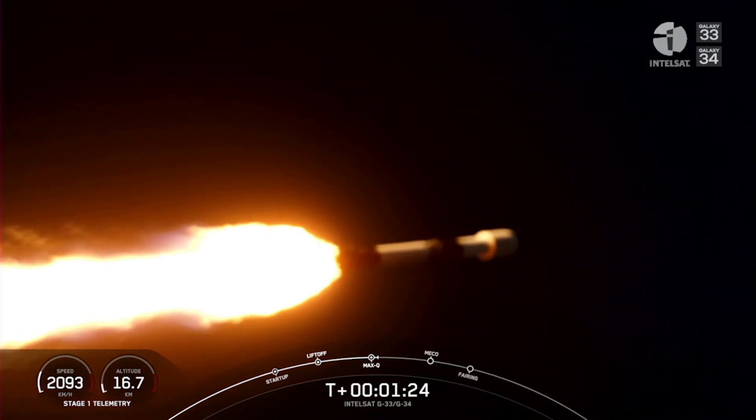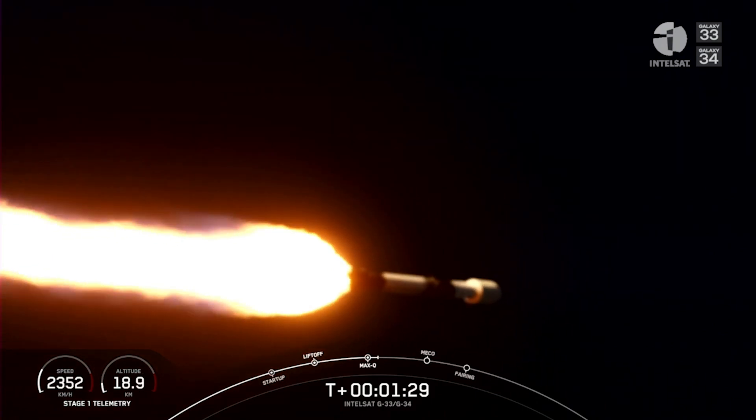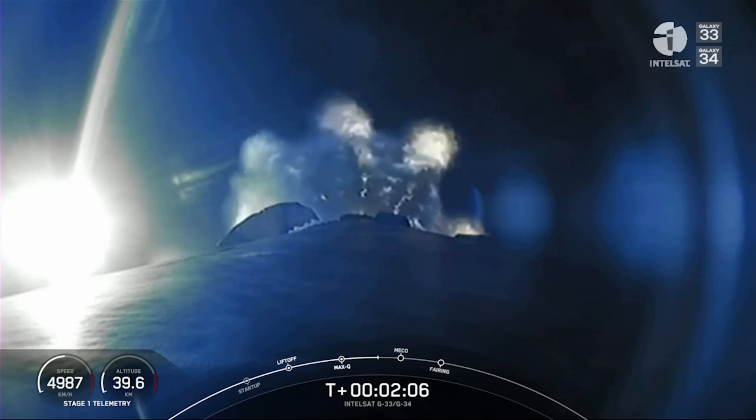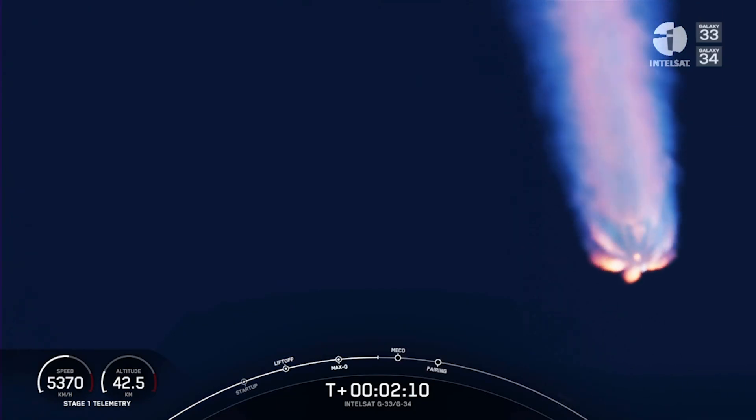Going back to what I was saying about going horizontally — a rocket needs to go about 17,500 miles per hour to get into orbit. Three events happening back to back: MECO, stage separation, SES-1.